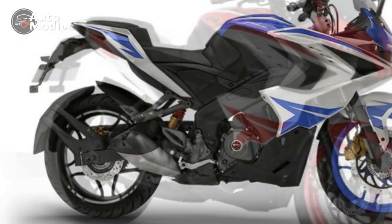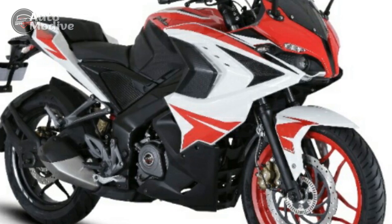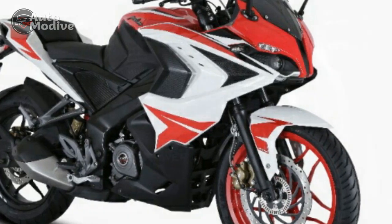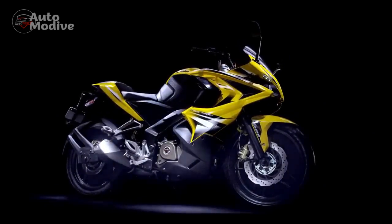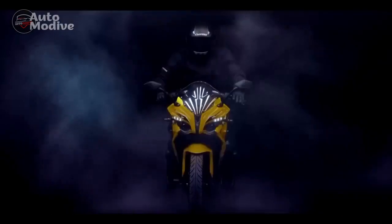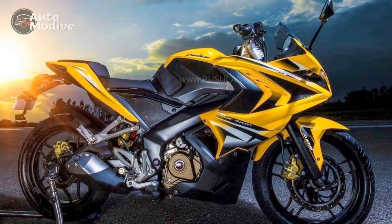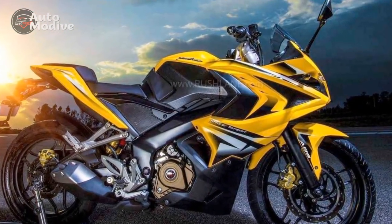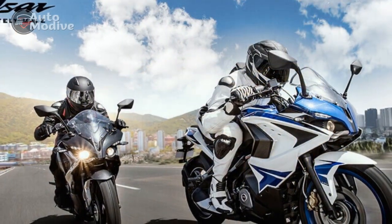Pros — 1. Striking Design: The Bajaj Pulsar RS400's aggressive and modern design sets it apart from the competition. The aerodynamic fairings, sharp lines, and bold color options create an eye-catching and sporty aesthetic. 2. Powerful Engine: Equipped with a potent liquid-cooled, single-cylinder engine, the RS400 delivers impressive power and acceleration. Its fuel injection system ensures efficient combustion and a smooth throttle response.